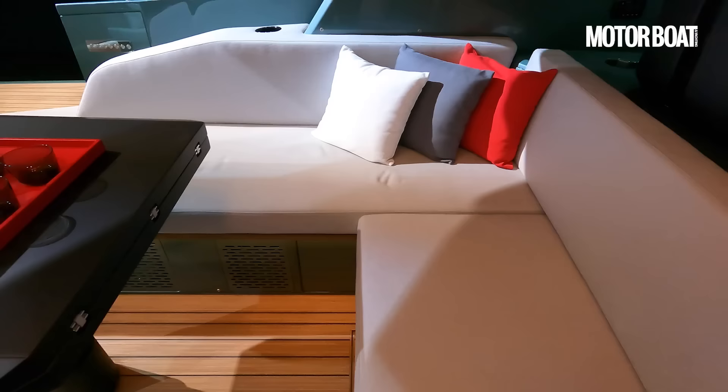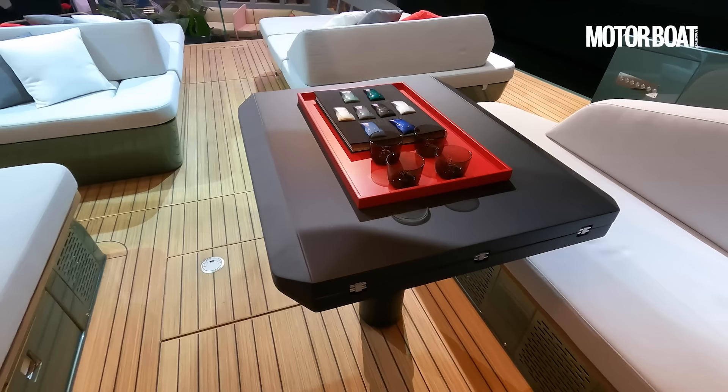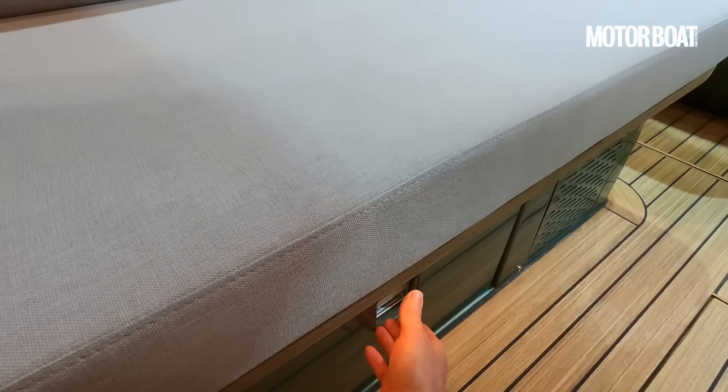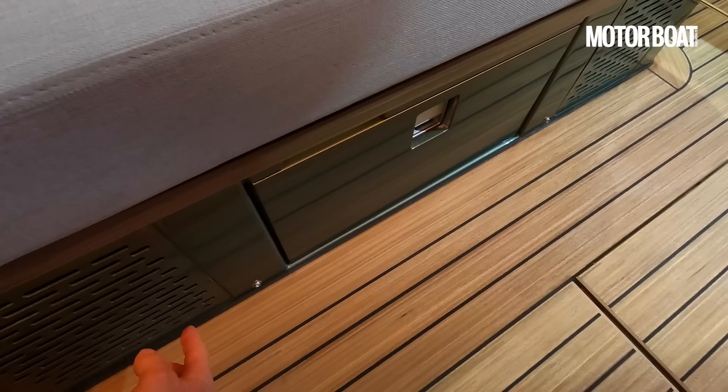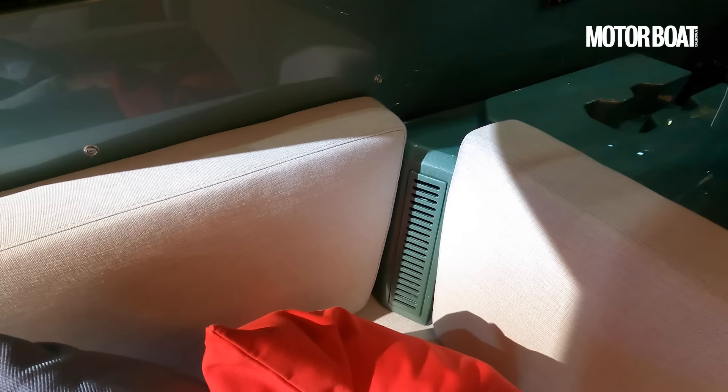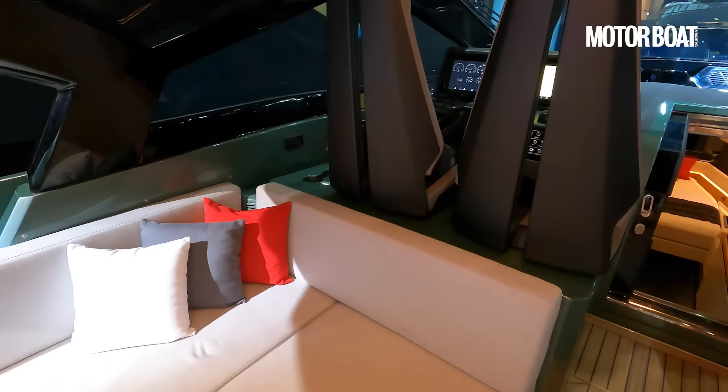Wrap-around seating on both sides. The table obviously opens up and folds out. There's a chaise longue effect on one side and a fridge under here — hence the reason for these air vents. Another thing to point out: if you lift these cushions you can see there are air conditioning outlets tucked in between, so even though it is an open boat you can have air conditioning within this hardtop section — all nice and cool even in hot weather.